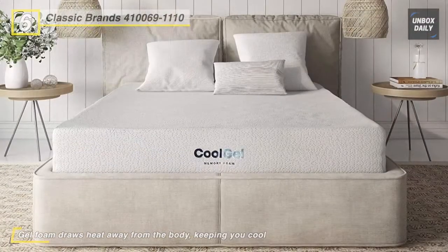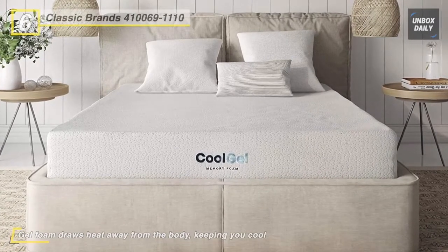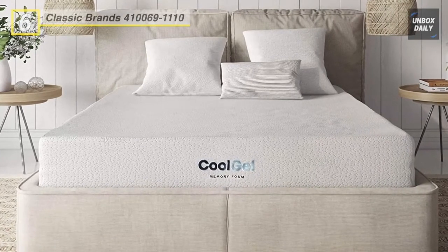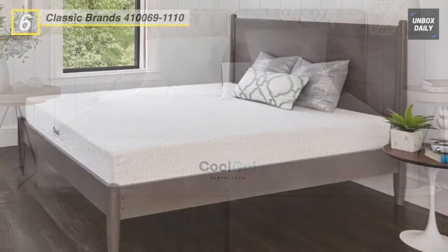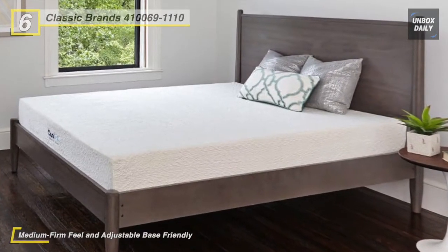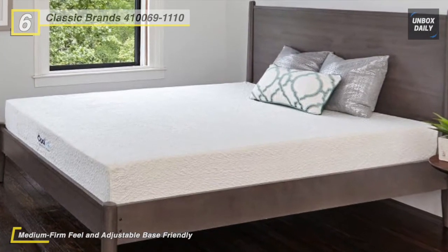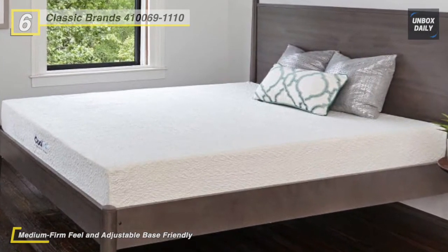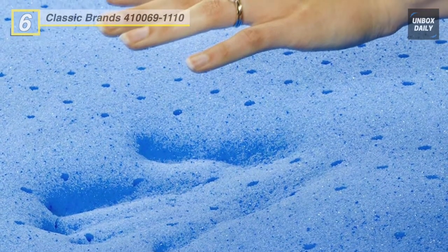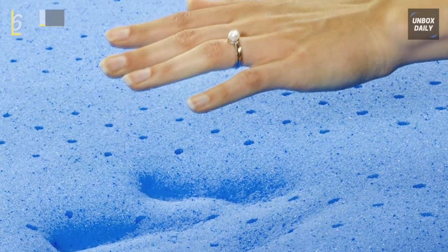Its high-quality memory foam and stress-relieving gel memory foam are naturally hypoallergenic and resistant to allergens, mold, bacteria, and dust mites. It meets CertiPure US program standards for performance, emissions, and durability. This eight-inch mattress is beautifully detailed all around, with a four-way stretch cover that works with the memory foam to optimize its conforming properties.